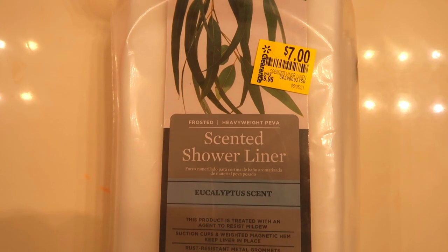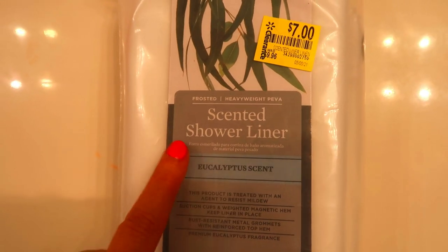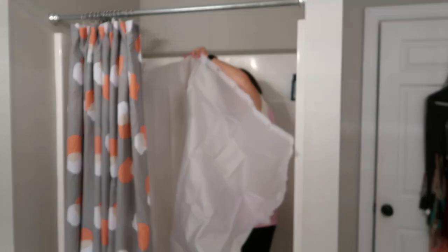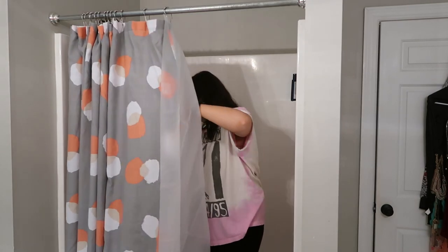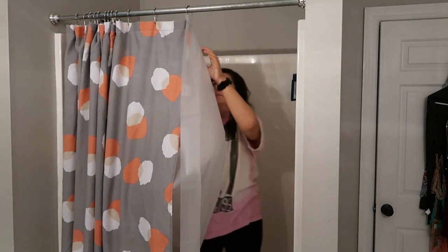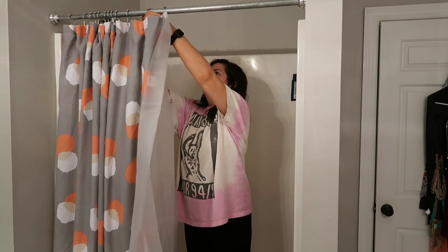Another great find at Walmart was this scented shower liner. They had this eucalyptus scent as well as a jasmine, and it was in the clearance section for seven dollars. Every time we take a shower it puts off so much scent — it smells so good. It was just a really great Walmart find and a great way to make your bathroom smell fresh every time you shower.